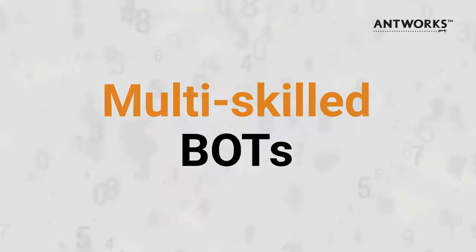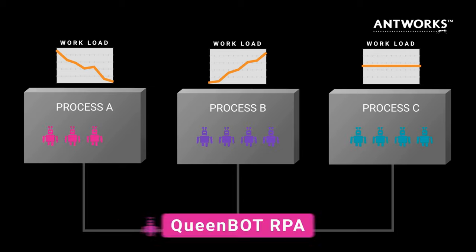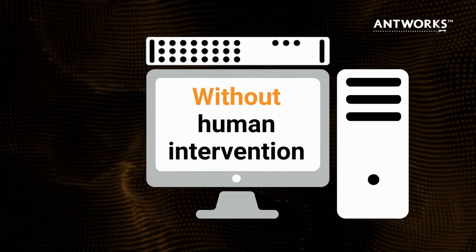Multi-skilled Bots are bots that are never idle. That means your bot can be processing claims in the morning and invoices in the afternoon, allowing you to proactively manage your digital workforce without human intervention.